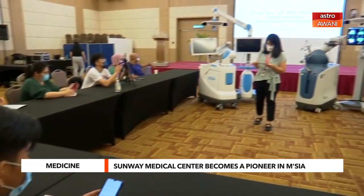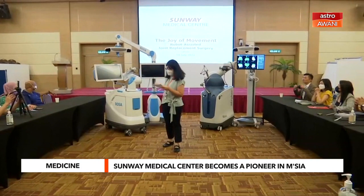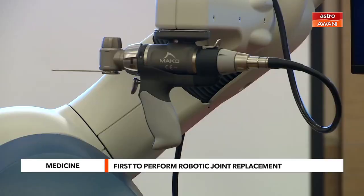Accuracy will translate towards a better feeling of a new joint, lesser pain, lesser need for physiotherapy, as well as the joint lasting longer.